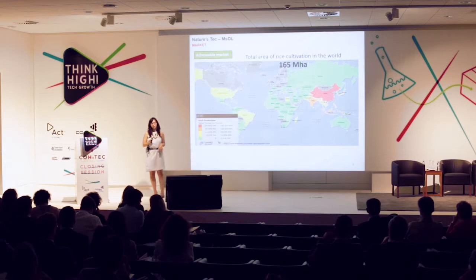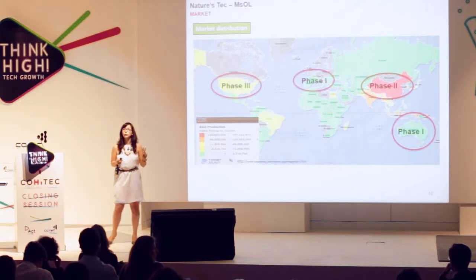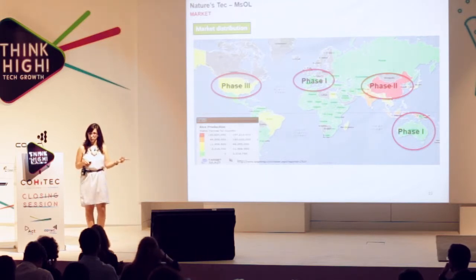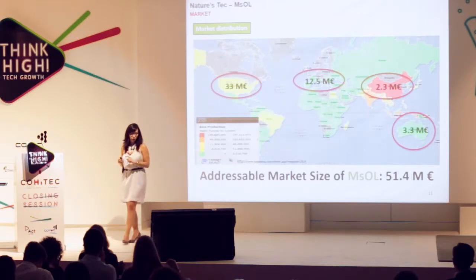Regarding our addressable market, we are talking about the world's rice cultivation area, which is a total of 165 million acres. We have decided to phase our market entrance into three phases. Phase one: we will enter Europe and Australia, where molinate is still in use. Phase two: we will enter China, where molinate is still in use but in lower amounts due to different agricultural practices. Phase three: we will enter the US, where molinate will be reintroduced. The total addressable market size we expect is 51 million euros.